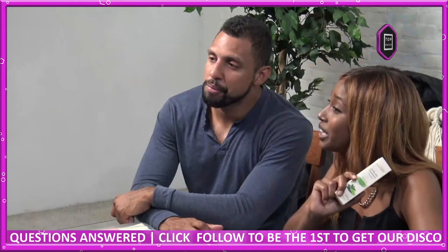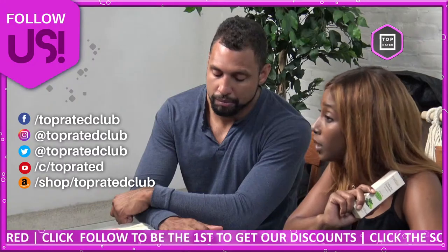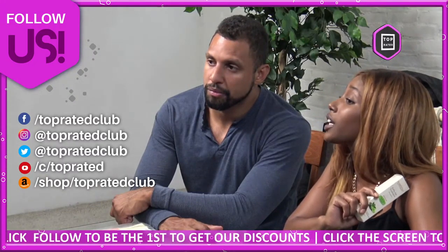Don't forget to follow us on our social media platforms — Twitter and Instagram at Top Rated Club — for more information, freebies, giveaways, and discounts.